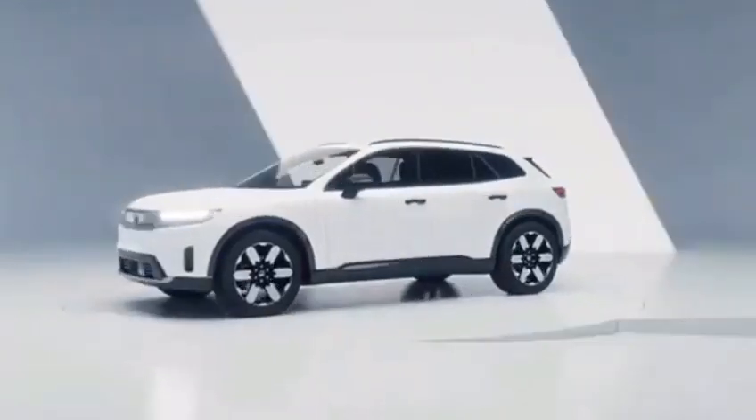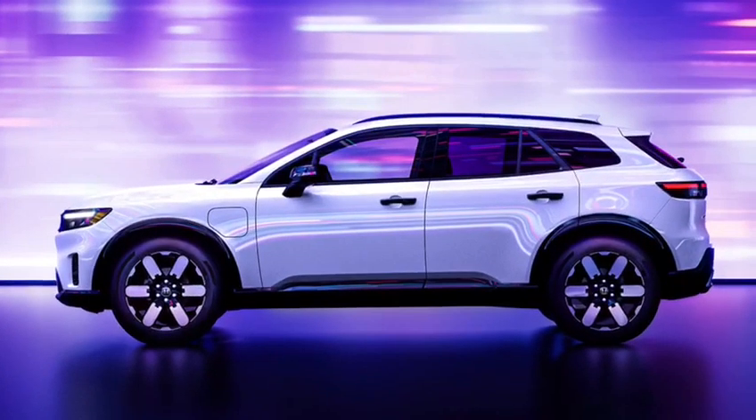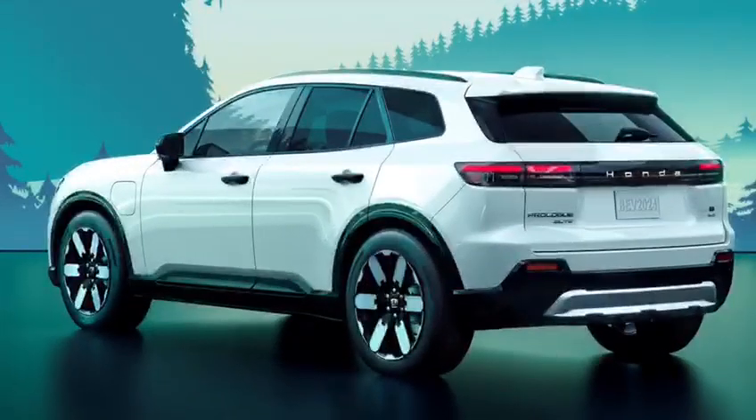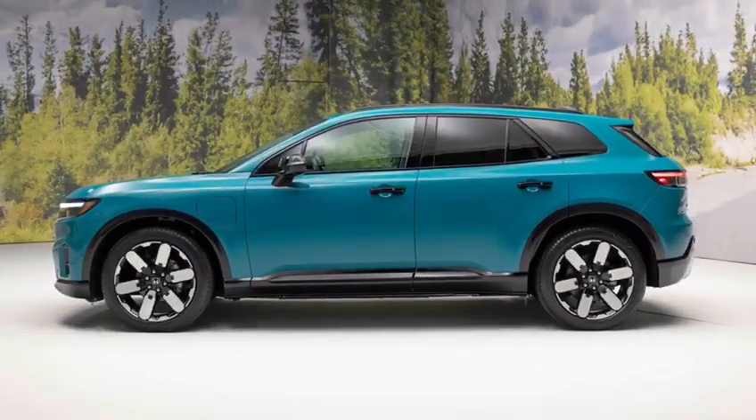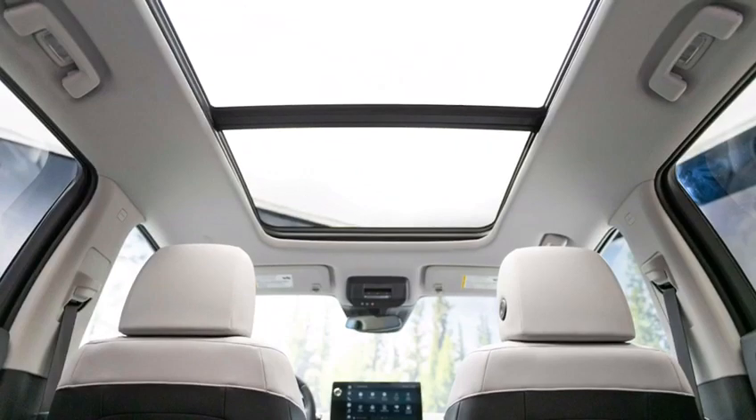The Prologue comes standard with 19-inch alloy wheels, however 20-inch alloy wheels are available as an option. The 2024 Honda Prologue is a very impressive vehicle — it features a sleek and modern exterior design, a comfortable and spacious interior, and a powerful electric powertrain.